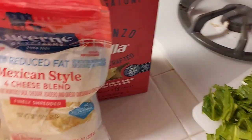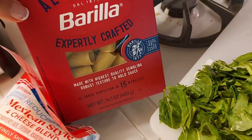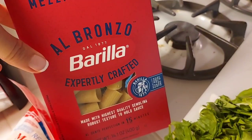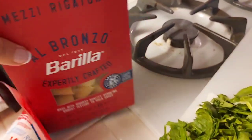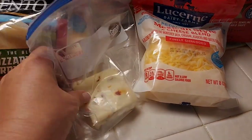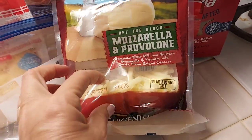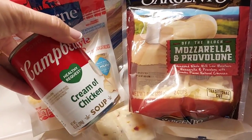I have some chopped celery and carrots and some chopped power greens that I'm going to use. I'm going to use this pasta that I got — it was $2.99 at Albertsons, you get $1 back on Ibotta as well as $1 back on Fetch, and then it will count for points on Merry Food. I have some cheeses that I need to use — some pepper jack, mozzarella provolone, and I'll use some cream of chicken soup.